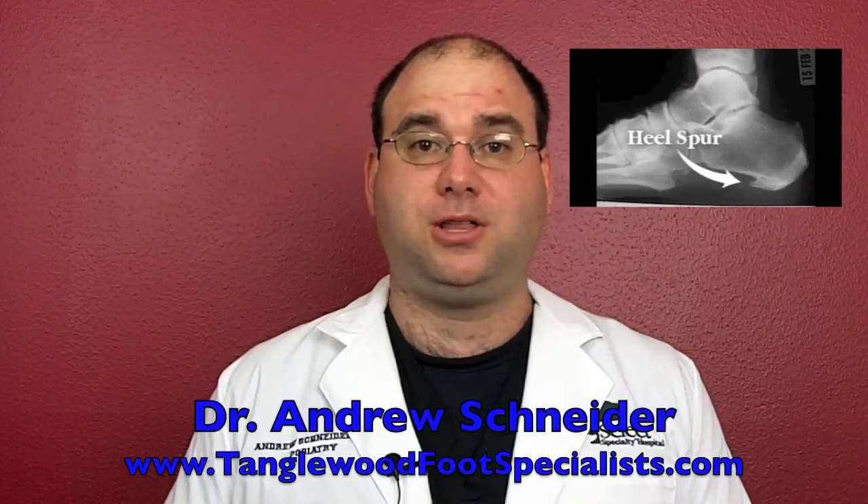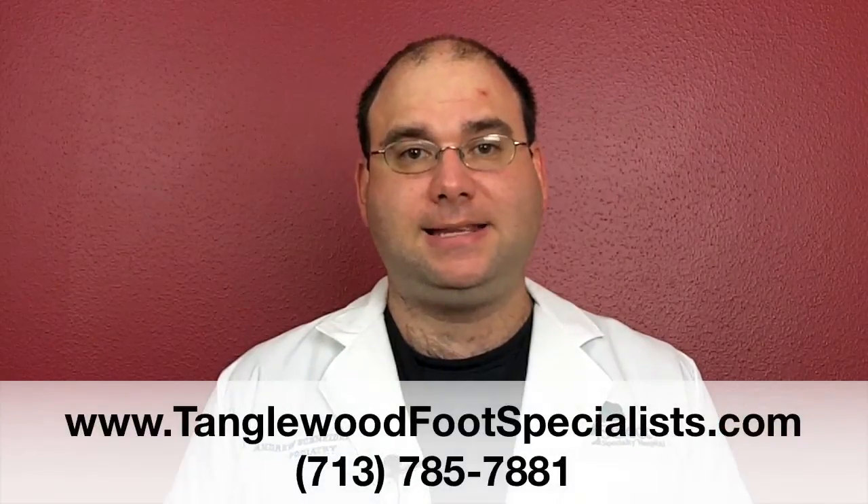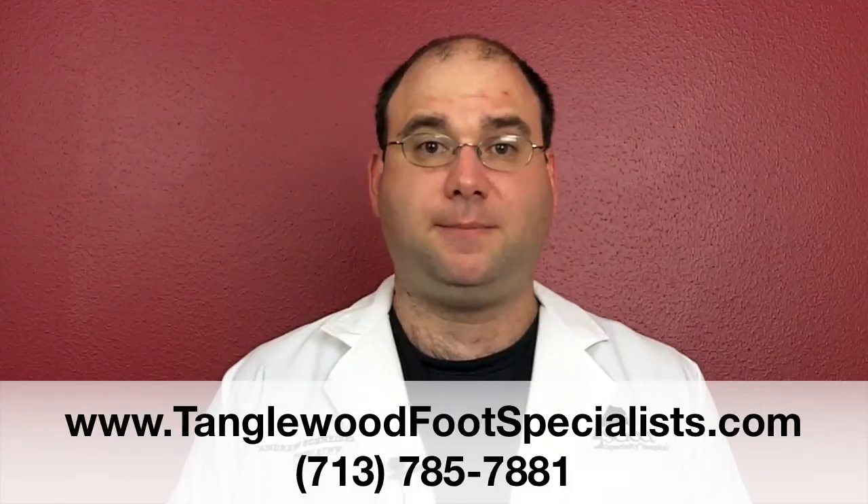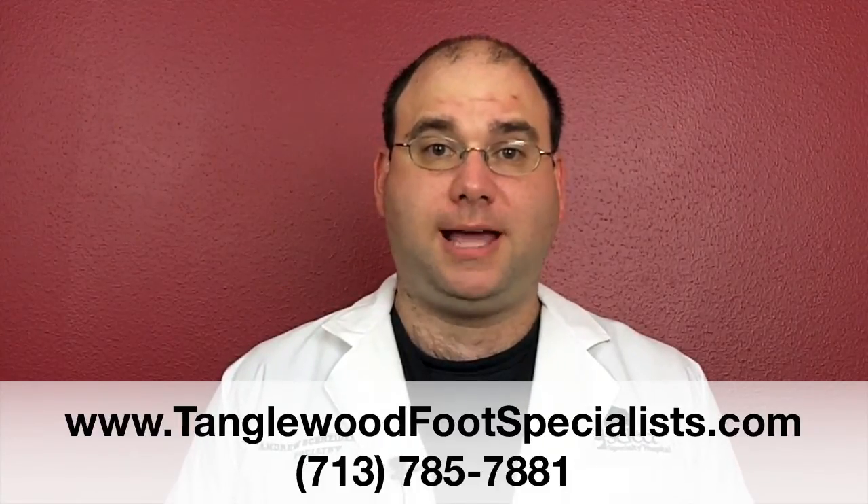People often come into the office for a second opinion from surgery, having gone to another doctor being told that they have a heel spur and the only way to make their pain go away is to have the spur itself removed. I'm Dr. Andrew Schneider, podiatrist in Houston, Texas. A heel spur forms because of the pull of a ligament called the plantar fascia on the heel. Most of the time when someone is suffering from heel pain, it is not due to the heel spur itself — it's due to the inflammation of the ligament where it attaches to the heel.